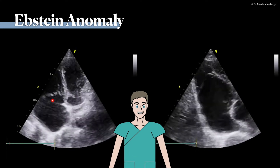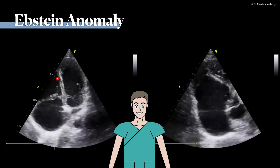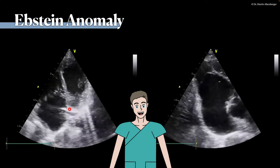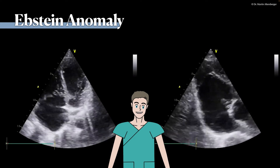In Ebstein anomaly, the tricuspid valve is in this case way above — more than one centimeter above — the mitral valve. So the true chamber of the right ventricle is actually small, but the right atrium is severely dilated. Of course, this patient needed surgical treatment.